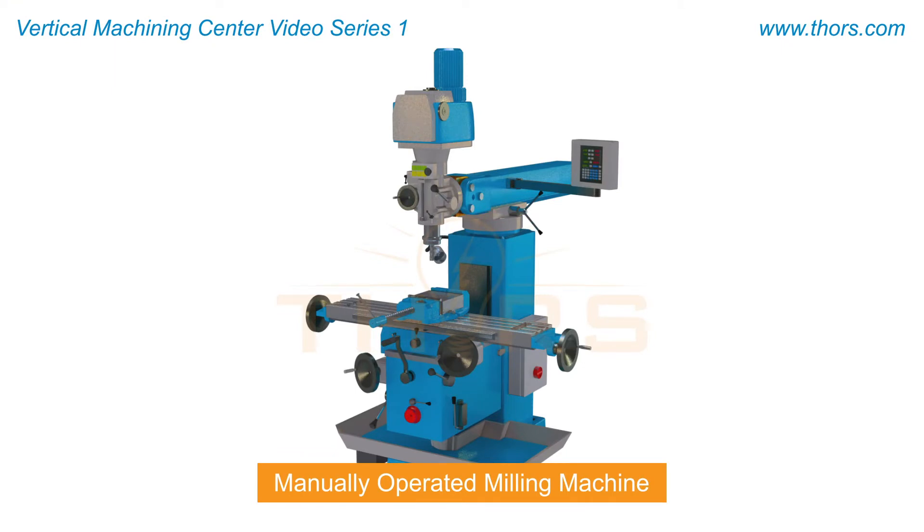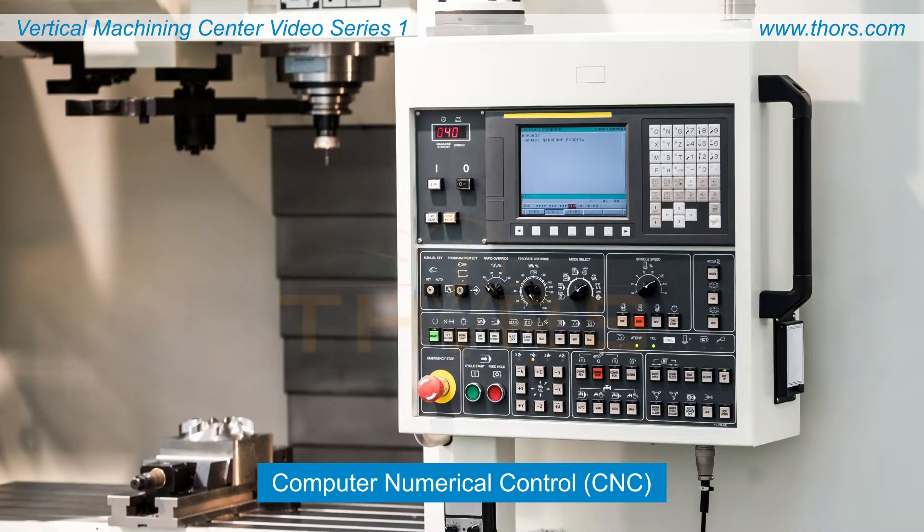Manually operated milling machines have been used for centuries and are still used today. Most modern high volume operations use computer numerical control, or CNC, machines.